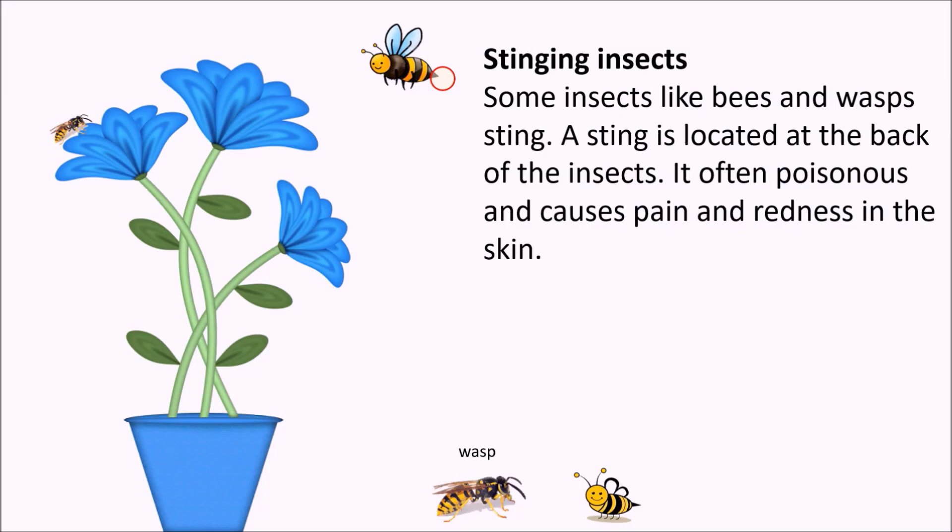Stinging insects. Some insects like bees and wasps sting. A sting is located at the back of the insect. It is often poisonous and causes pain and redness in the skin.